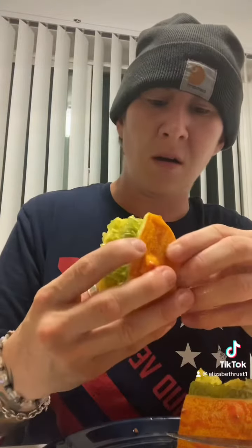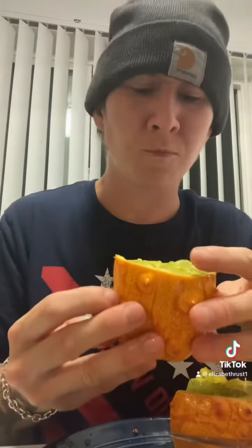Mmm! Who are you trying to convince — me or yourself that it's good? Maybe. It's not bad. This is definitely the most interesting thing I've ever tried. It's called Horned Melon Kiwano. Mmm. It's different.